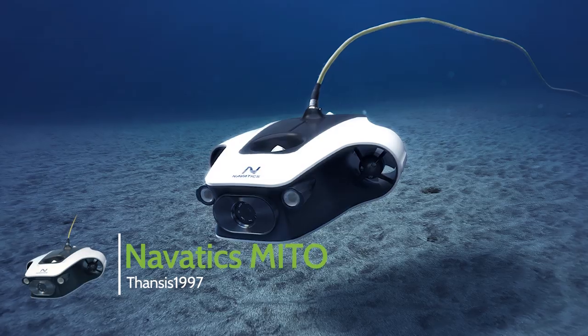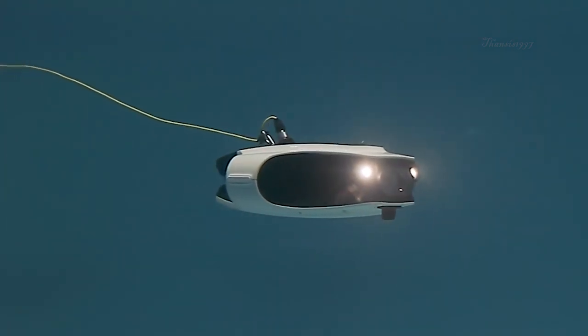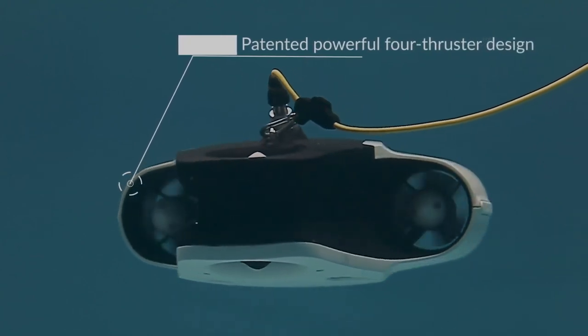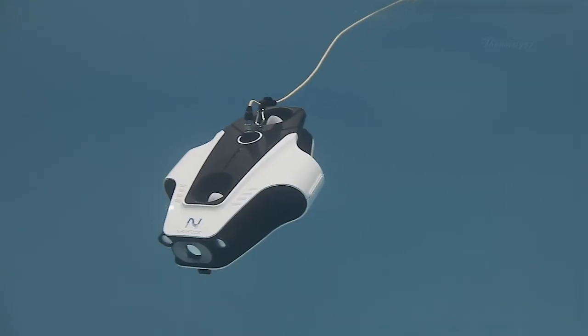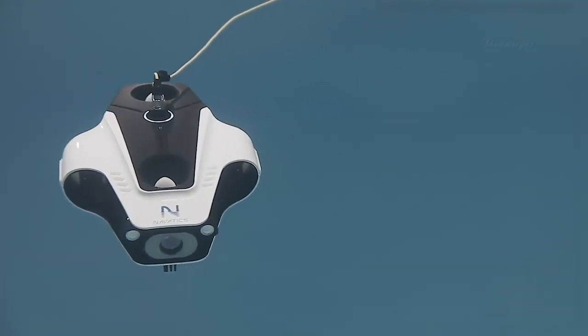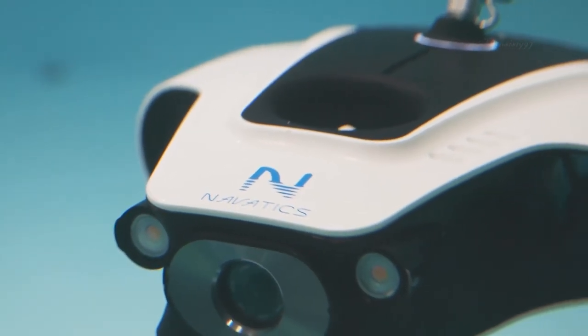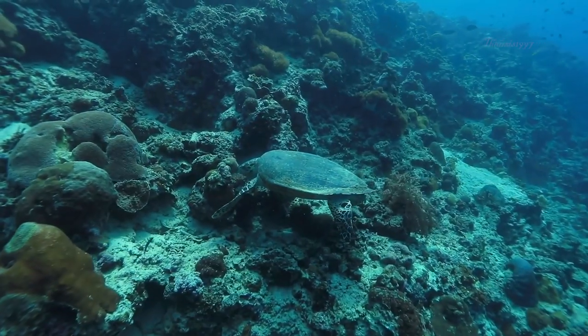Nevatics Mito. Presenting the Nevatics Mito, a remotely operated vehicle with a difference. Designed to provide one of the most responsive devices in underwater photography, the Mito makes use of a unique active stabilization algorithm in a four-thruster design, for depth and tilt guarantees stability and control. Armed with a 4K camera, the Mito captures underwater footage with crystal-clear quality and the finest possible detail at 30 frames per second.